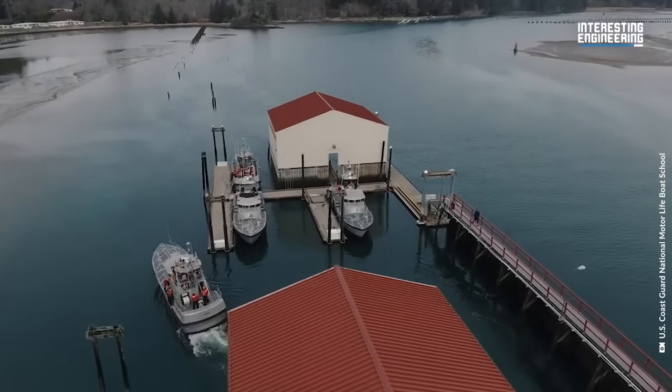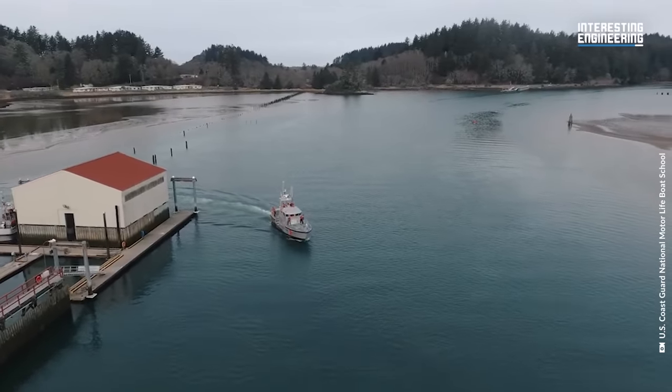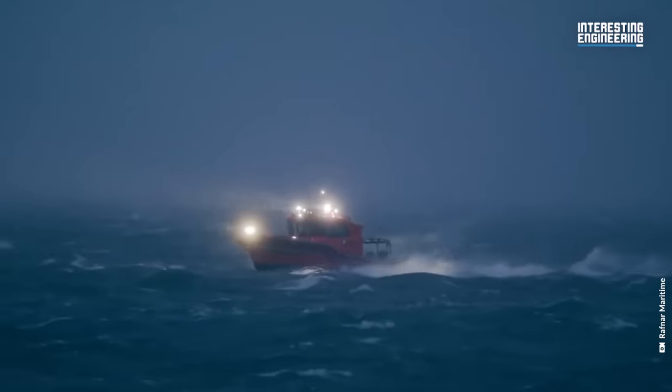They also make around $200,000 a year, making it totally worth the six years of intense training. In short, it is a great boat they operate.